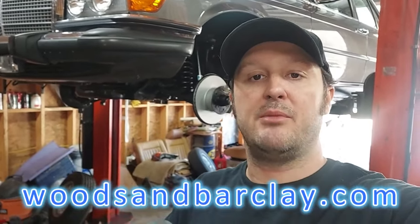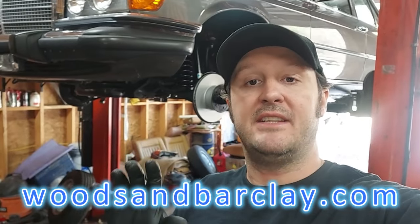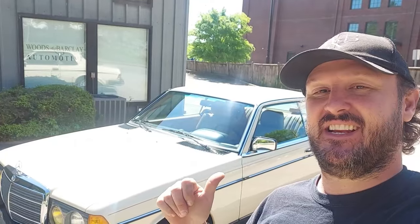All the cars you see in these videos are for sale on my website www.woodsandbarclay.com. Welcome back to the channel — today is test drive day for this beautiful 1985 California 300CD.